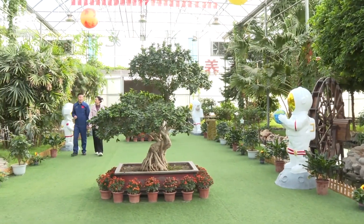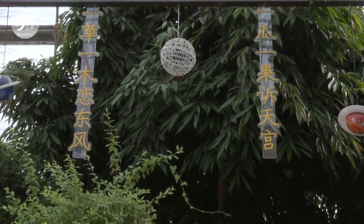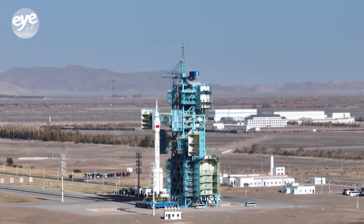In the end, it's a team effort — ensuring China's taikonauts' wellbeing and paving the way for future space exploration.